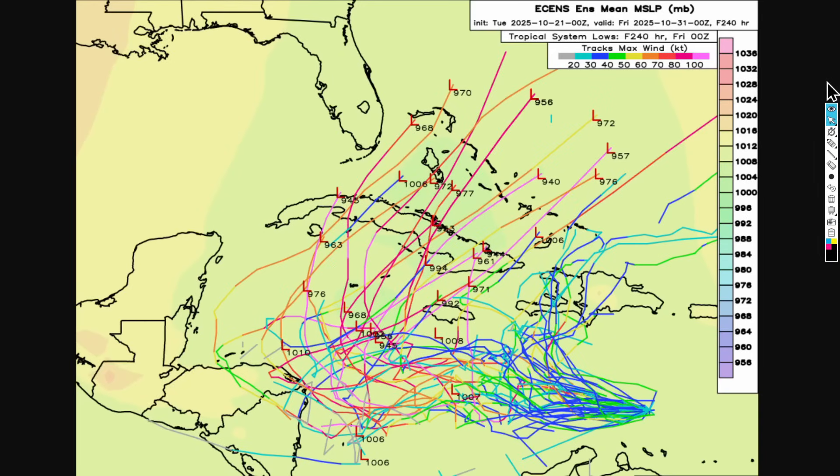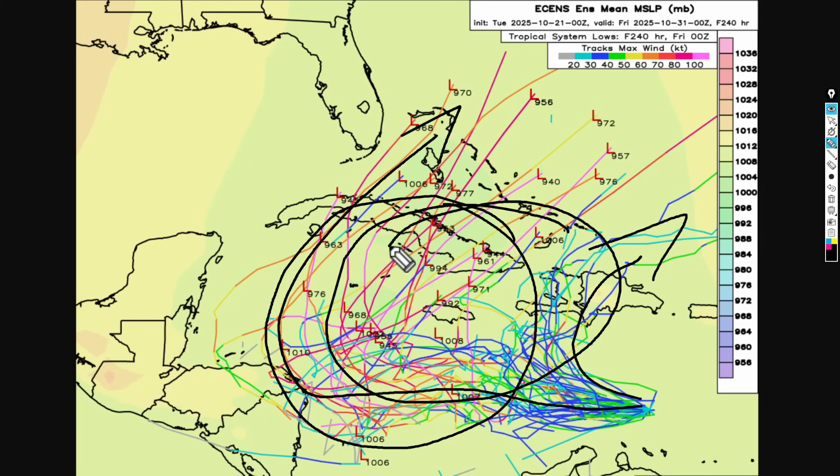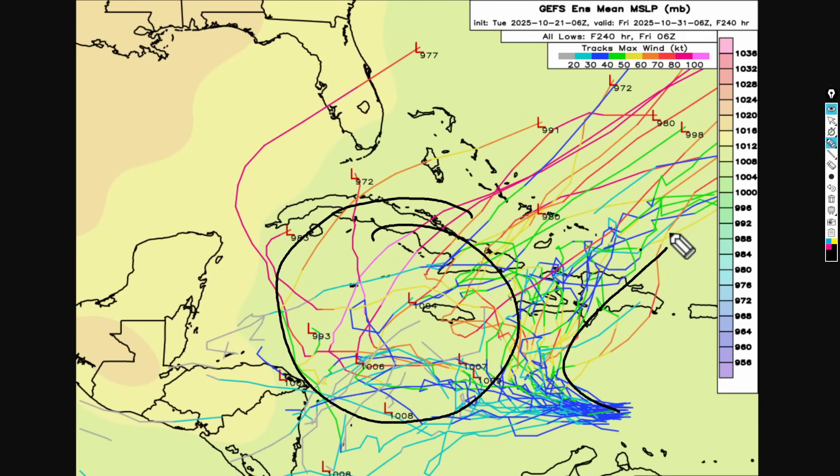Now looking at ensemble models before we get to the National Hurricane Center product page — the zero-Z European ensemble shows a lot of variability: some members take the system to Honduras, others toward Nicaragua before the turn to the northeast. The GFS ensemble shows similar uncertainty, with tracks ranging into far eastern Hispaniola as well as far to the west into central and perhaps western Cuba in about 10 days.